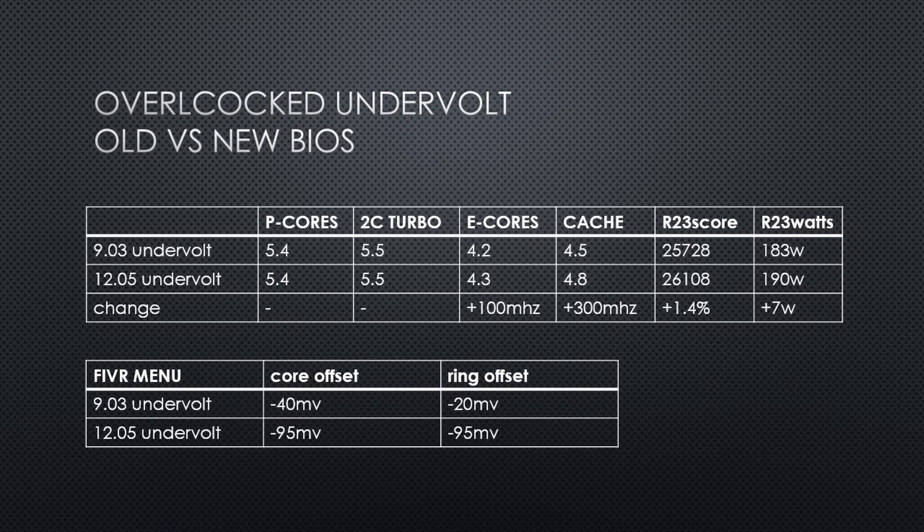Next, I'll compare my overclocked undervolt from both 9.03 and 12.05. Compared to the undervolt I posted in a previous video, the E cores increased by 100 MHz and the cache ratio increased by 300 MHz — cache ratio overclocking was not working correctly for me in the old BIOS. Comparing these values, my performance increased by 1.4%, while the power also increased by a few percent. But again, the undervolt offsets are much larger than the old BIOS, even though the power figures and clocks are similar.